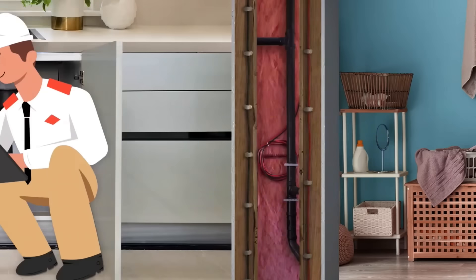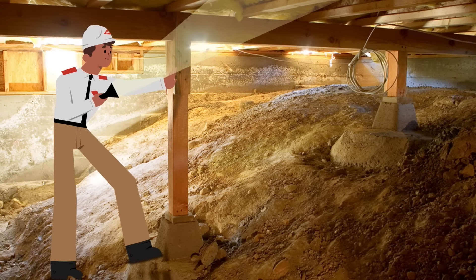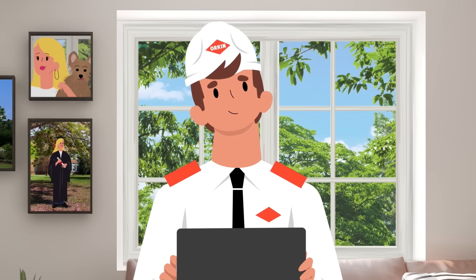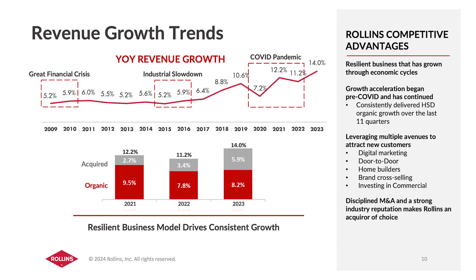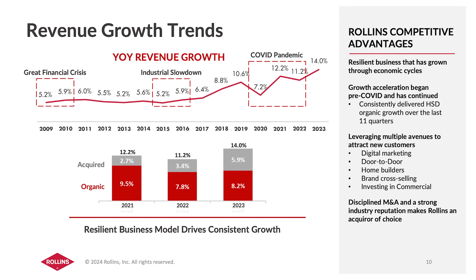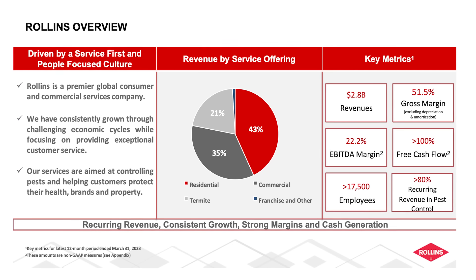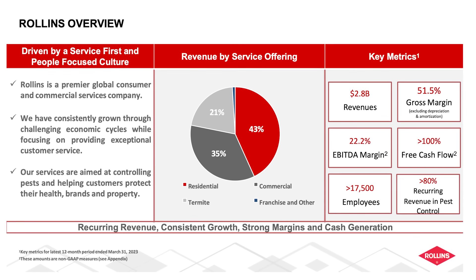Pest control companies like Rollins tend to have steady demand regardless of what's going on in the economy. If you have critters such as ants, spiders, termites, or things like that infesting your house or business, you likely won't delay remedying that. Rollins has managed to increase their sales even during difficult periods like the great financial crisis and COVID, which is a huge green flag for investors. And another green flag is the amount of recurring revenue — 80% of their pest control revenue is recurring, making performance more predictable.